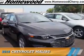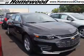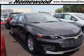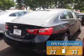Presenting the 2016 Chevrolet Malibu. It's powered by front wheel drive, a 1.5 liter four cylinder engine, and an automatic transmission. Great fuel efficiency saves you money by requiring fewer trips to the gas station.